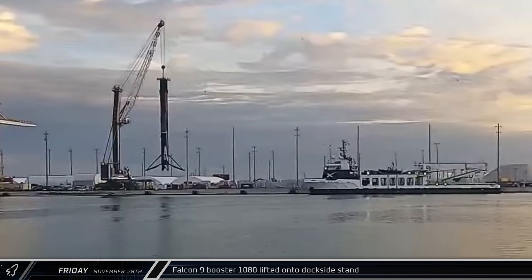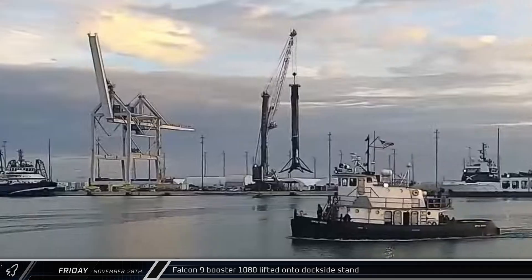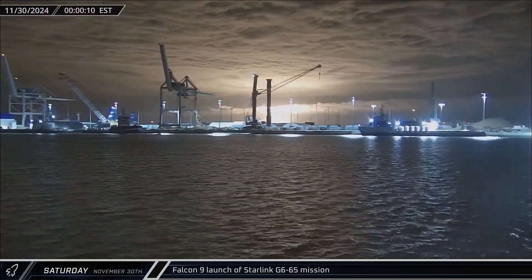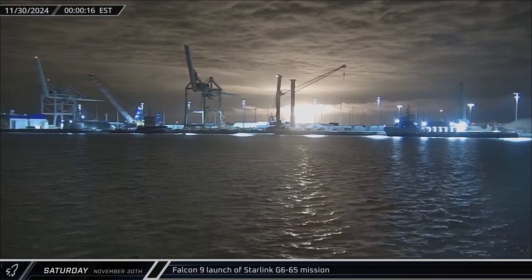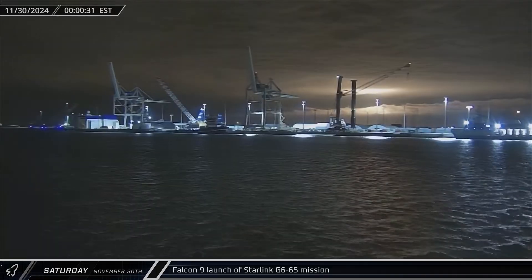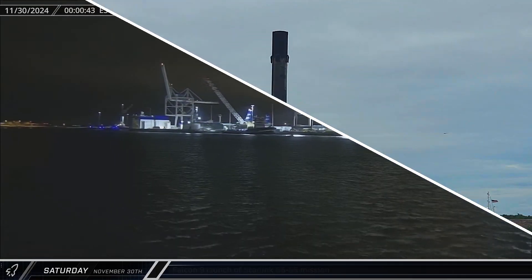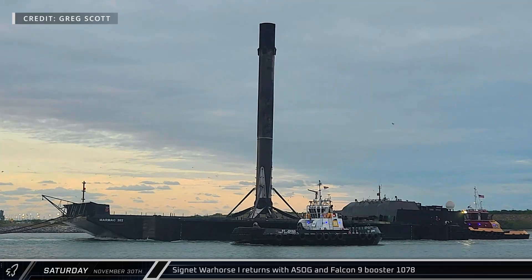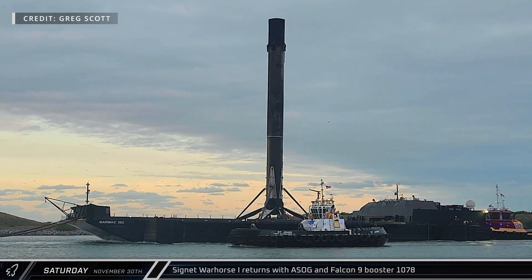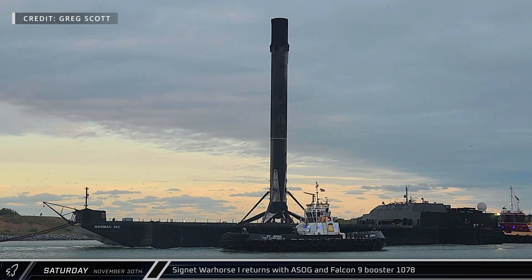Shifting over to Florida: on Friday morning, Falcon 9 Booster 1080 was moved from the dock onto the processing stand for stowage operations. As the calendar clicked over to Saturday, Booster 1083 lit up the Florida skies as it lifted off from Space Launch Complex 40, sending another 24 Starlink satellites on their way to orbit. Later that morning, Greg Scott was at Port Canaveral to capture the return of Booster 1078 on a Shortfall of Gravitas following its 15th mission.